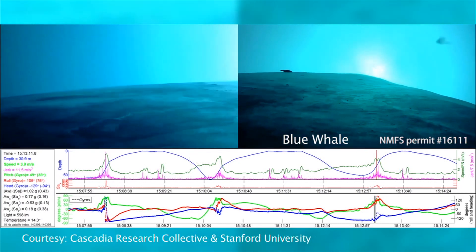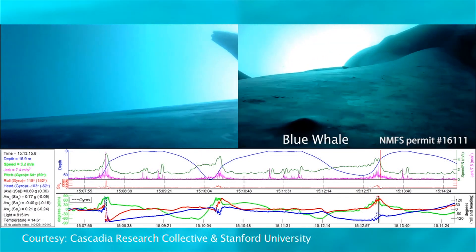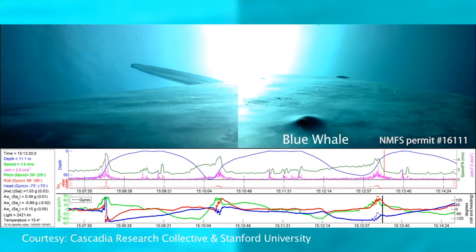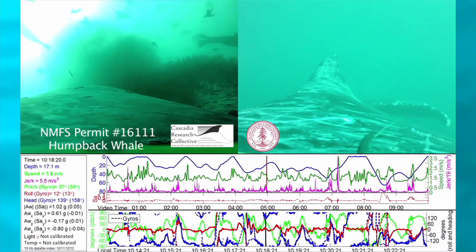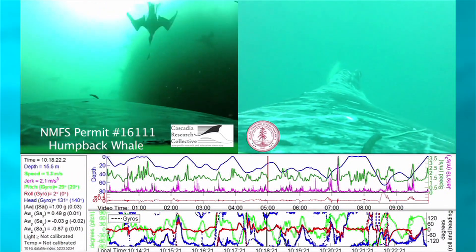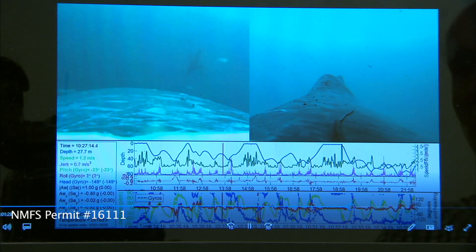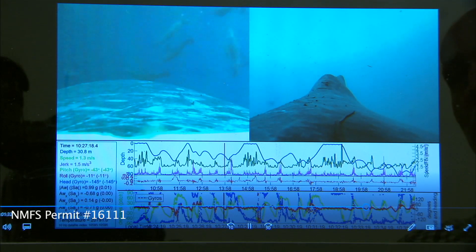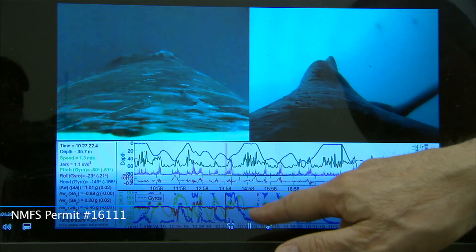He's interested in both their swimming performance and the mechanics of how whales feed. The digital tags measure the speeds and accelerations performed by whales, and also record video of their maneuvers and encounters with prey. Correlating all of this performance data with body size is one of the major goals of the study. Here he's reviewing data from a humpback whale, looking at swimming performance in the graphs.